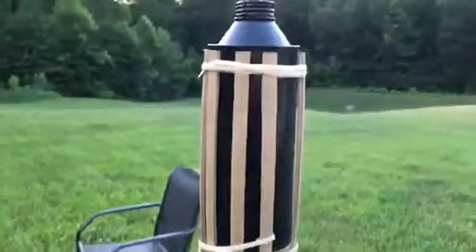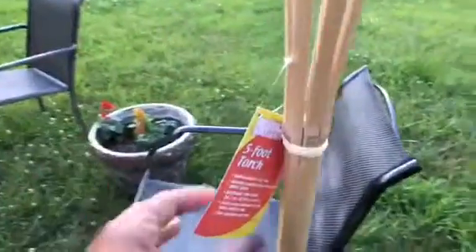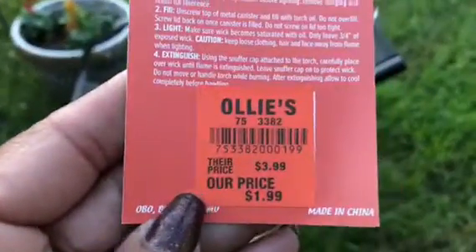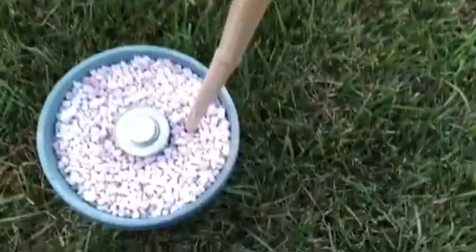I got these tiki torches and they're an awesome deal — they're five foot and only $1.99 each. This one is actually going into a little pot that I made.